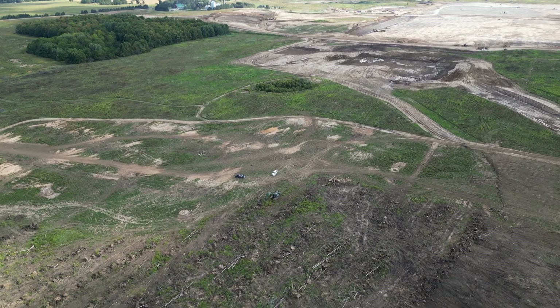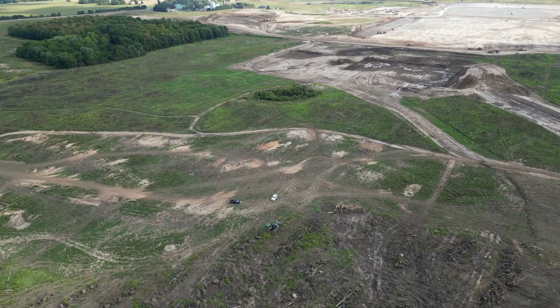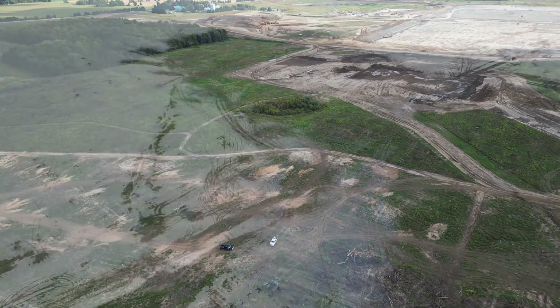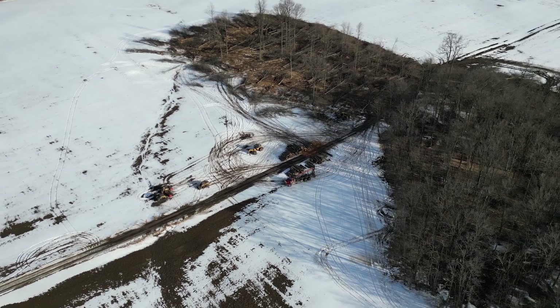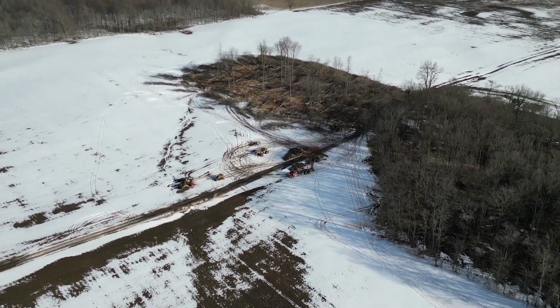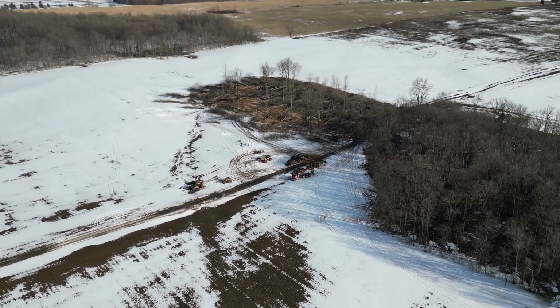Let's break down this process. Before any construction begins, experts evaluate the land to understand its characteristics. They look at the soil type, slope, drainage patterns, and existing vegetation to determine the site's suitability for industrial development.